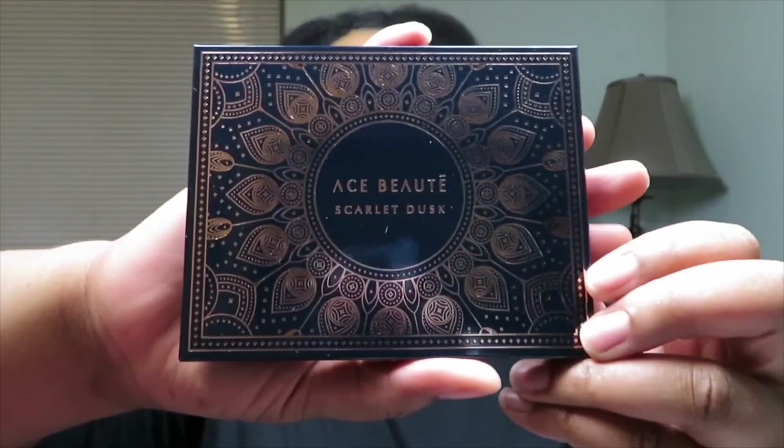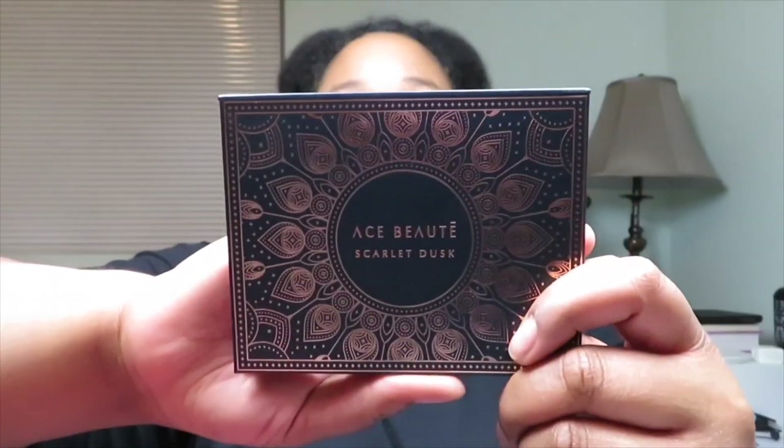And lastly, it's by Ace Beauty. It's the Scarlet Dusk. That's the outside packaging, and that's the main packaging. Oh wow, I like those pretty colors.